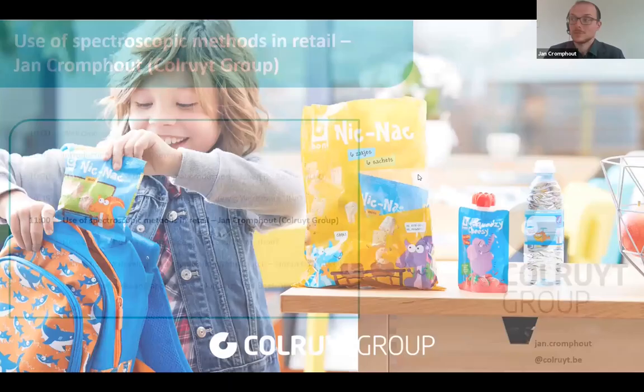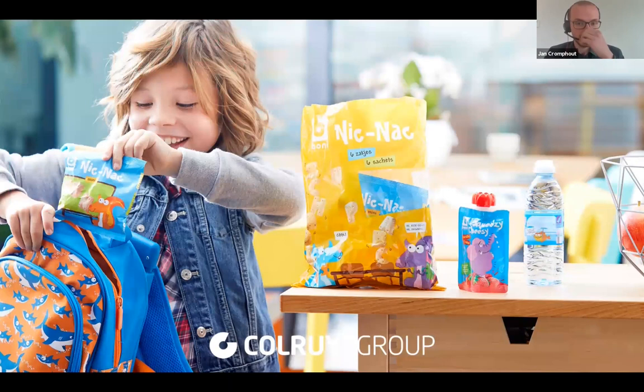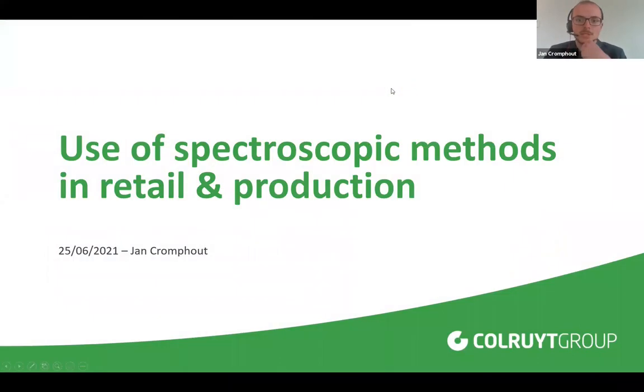Good morning everyone and thank you for the kind introduction, Karen. My name is Jan Krompout and I am a member of the Quality Department of Kolruyt Groep. I really would like to thank Ilvo Flanders-Food for the kind invitation to present this topic today. I will be giving a short testimony on the use of spectroscopic methods in retail and production.